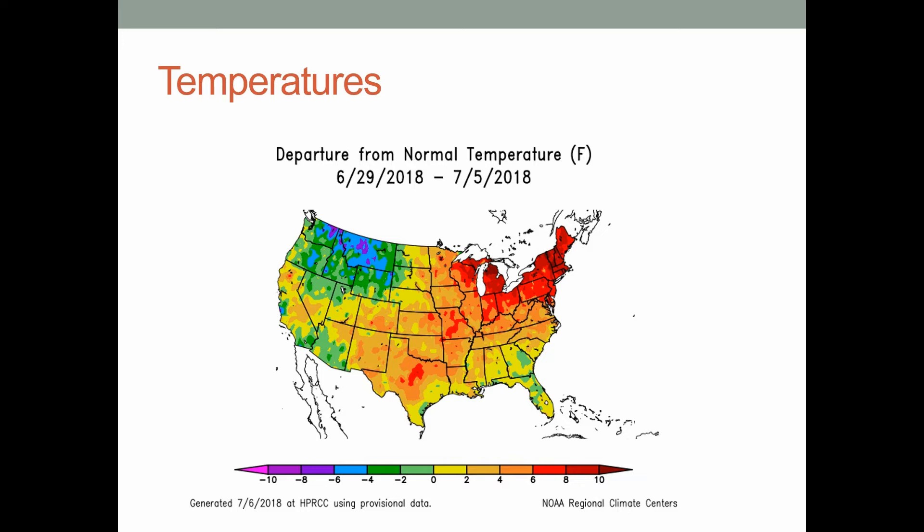We had really warm temperatures over the last week, really centered over the eastern Corn Belt and Michigan. You can see temperatures in those areas were 6 degrees or more above normal. Also in the very dry soils of Missouri, we're getting that feedback — dry soils warm up greater. So we're all beginning to see some signs of that.